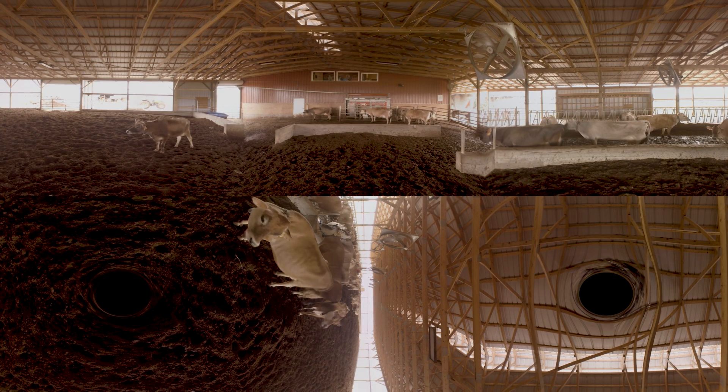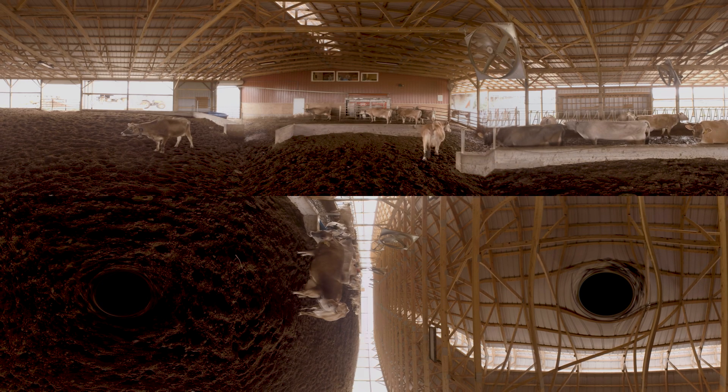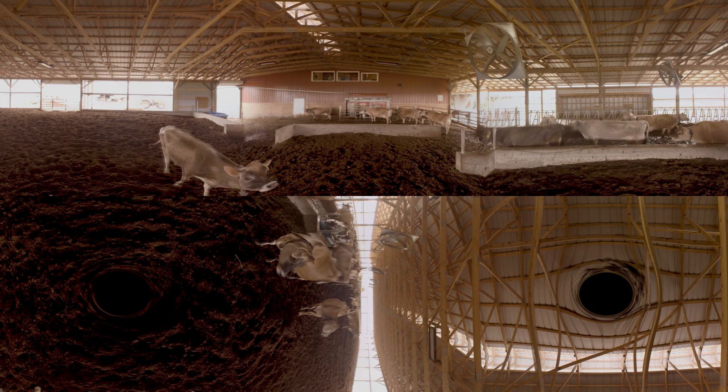How many times do we usually milk a day? Twice — we'd milk at 5 o'clock in the morning and 4 o'clock in the evening, every day. The robot goes 24 hours a day, it never stops. Some of these cows — I've got one cow today projected to milk 107 pounds, that's over 12 gallons of milk. These cows are going through five times a day, so she's milking 20 to 25 pounds whenever she comes in. There is so much less stress.